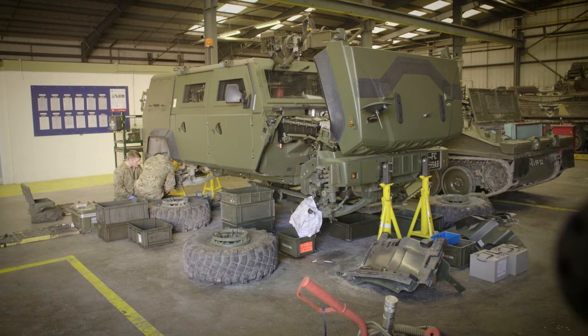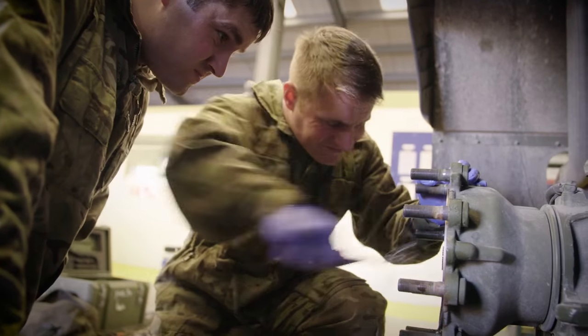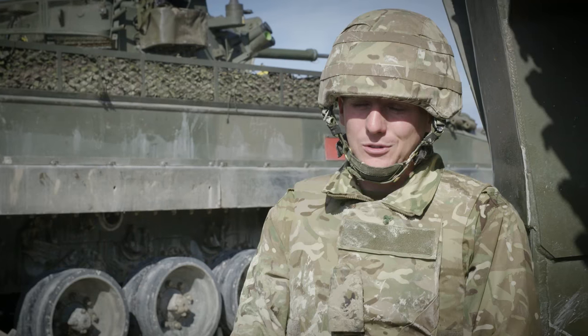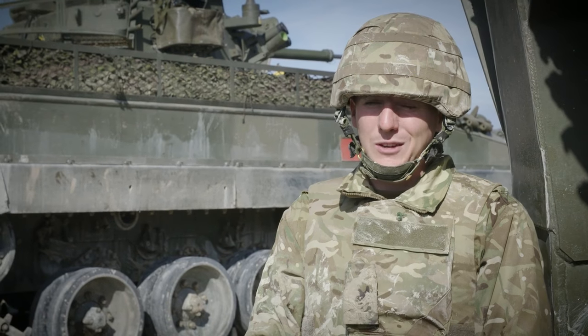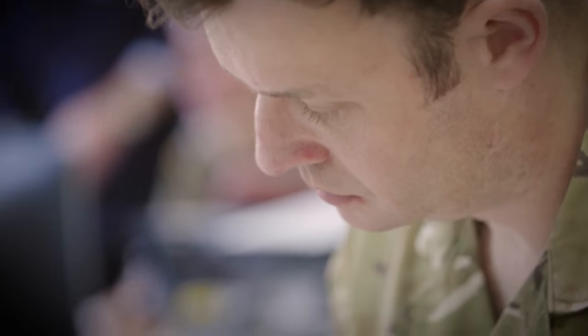As a Class 1 that's when you start doing all the vehicle inspections and training Class 3 tradesmen. On your Class 3 course you'll initially get an NVQ level 2, and then once you progress to your Class 1 course you'll get an NVQ level 3 in Engineering.